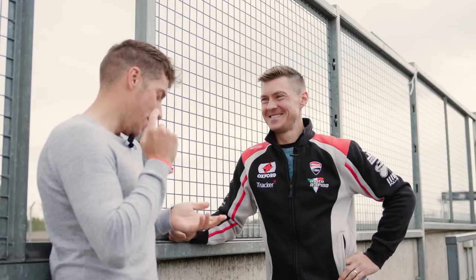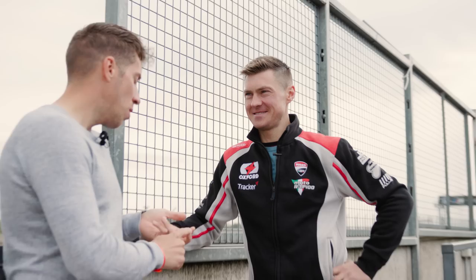Christian, thank you for coming. You're going to be the fast guy putting in the times today. So I'm going to put it to you: these two bikes, which is going to be fastest? What kind of time do you think they're going to do, and how close do you reckon they're going to be?